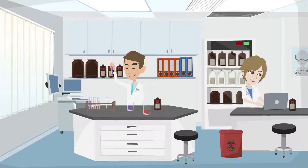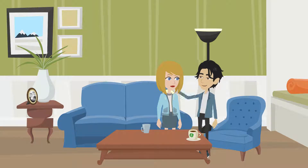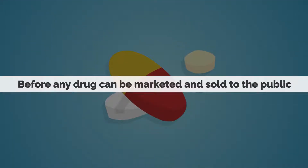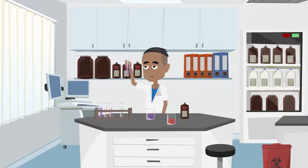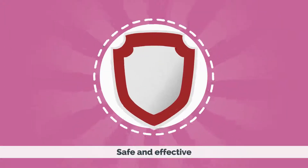If you're considering getting involved with a clinical research study at Solerion, you should know about how important it is that people like you participate in the testing of investigational drugs. Before any drug can be marketed and sold to the public, it must go through rigorous phases of testing. The entire process helps ensure that new drugs are safe and effective.